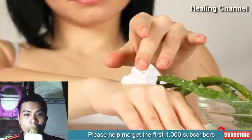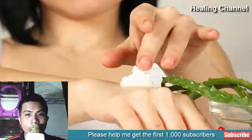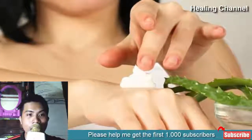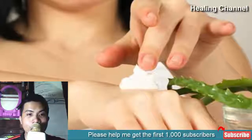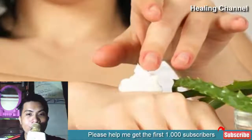Aloe vera gel is an effective natural remedy for burns. In folk medicine, aloe vera gel is used for cooling and soothing the burn and promoting growth of new skin tissues. It is especially effective in first-degree burns that damage the outer layer of the skin.